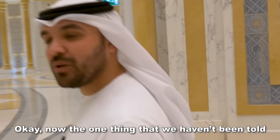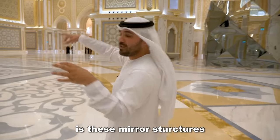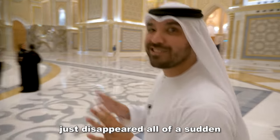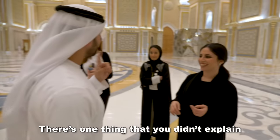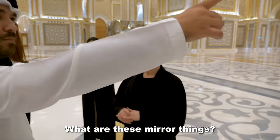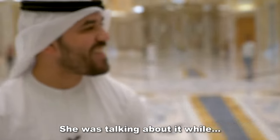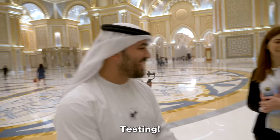The one thing we haven't been told about throughout this tour is these mirror structures. We found the tour guide who had disappeared, and asked her to explain them. She pointed out that she had explained them earlier, but someone arrived late and missed that part of the tour. After a bit of back and forth, it was confirmed it was just a joke — just testing.